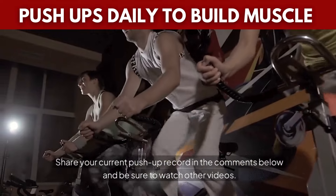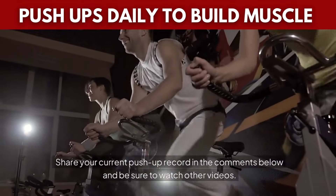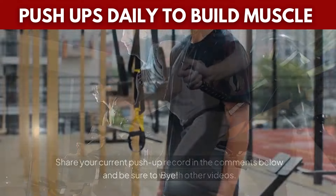Share your current push-up record in the comments below and be sure to watch other videos. Bye!